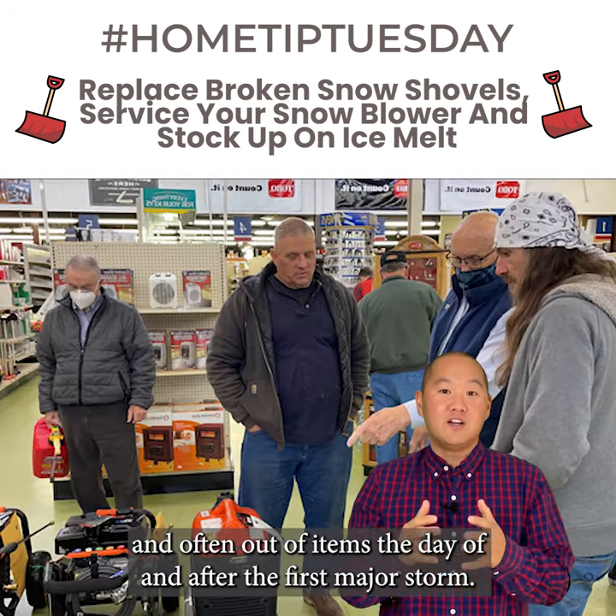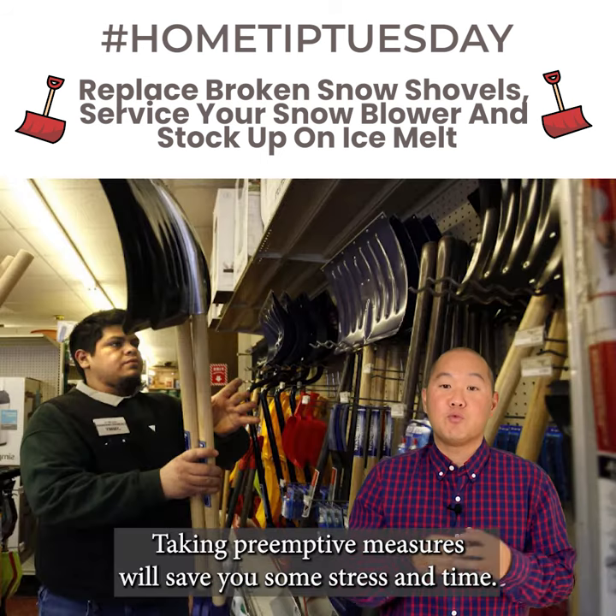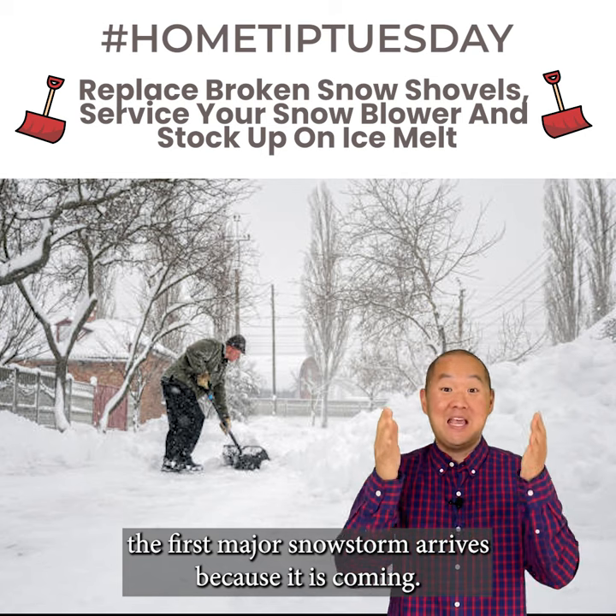The stores are packed and often out of items the day of and after the first major storm. Don't wait. Taking pre-emptive measures will save you some stress and time. Be ready and rest assured you're set before the first major snowstorm arrives — because it is coming.